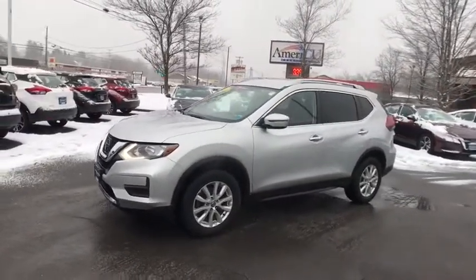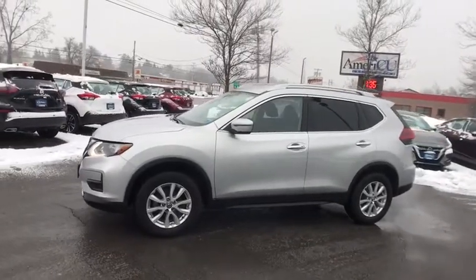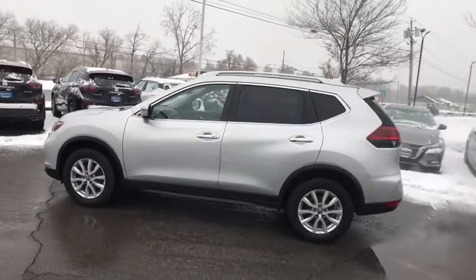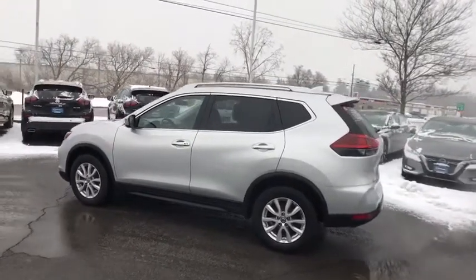This vehicle has less than 30,000 miles. Here are some of this vehicle's great options: power liftgate, backup camera, keyless entry, all-wheel drive, remote engine start.